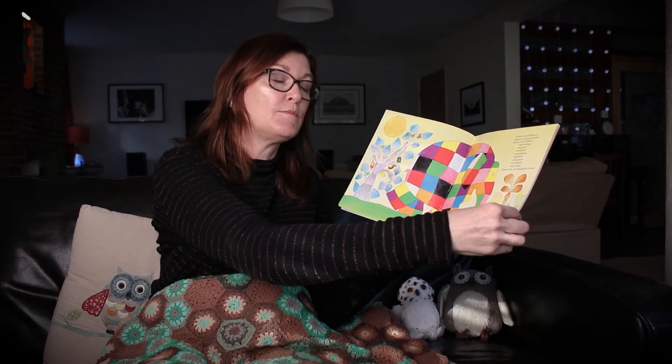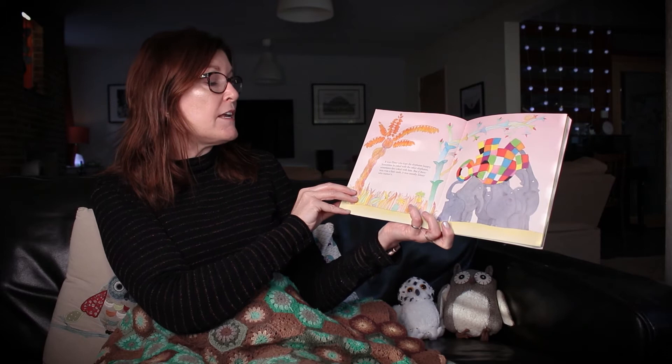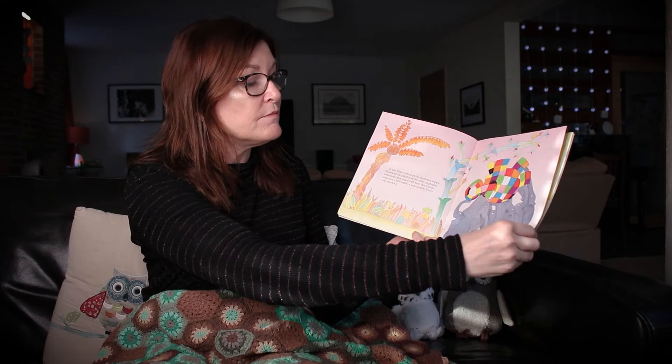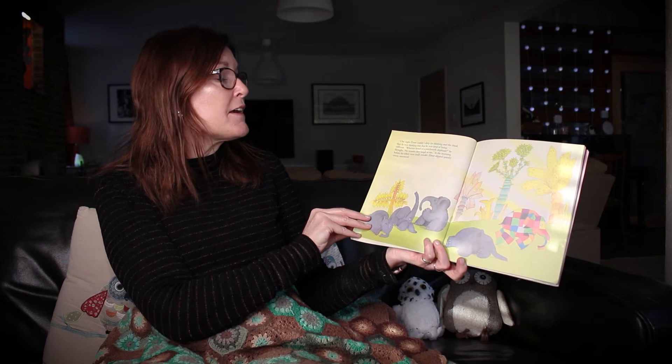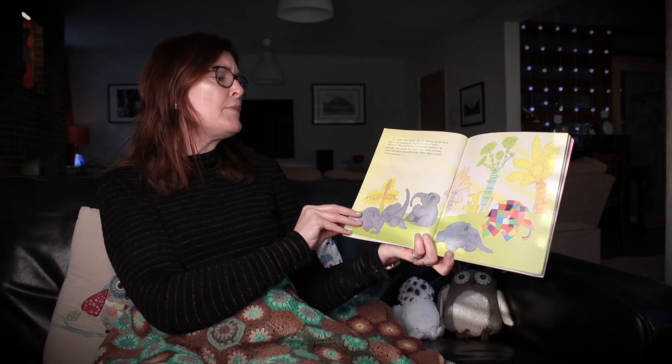Elmer was not elephant colour. It was Elmer who kept the elephants happy. Sometimes he joked with the other elephants, sometimes they joked with him, but if there was even a little smile it was usually Elmer who started it. One night Elmer couldn't sleep for thinking, and the think that he was thinking was that he was tired of being different. Who ever heard of a patchwork elephant? he thought. No wonder they laugh at me.